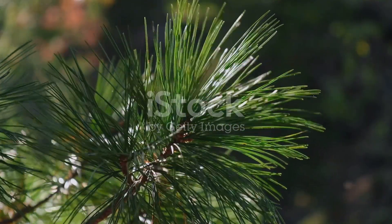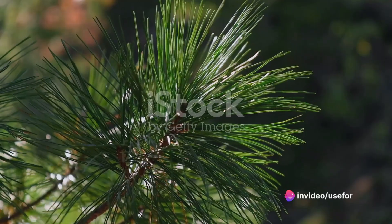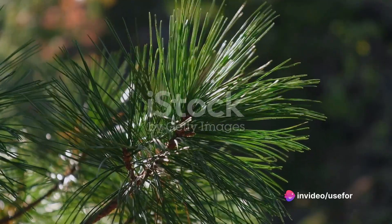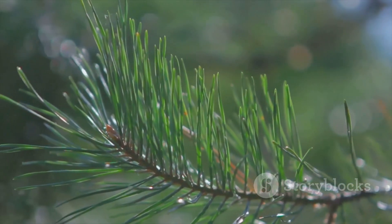The cedar tree, a symbol of strength and endurance, holds a treasure trove of health benefits within its bark, leaves, and even its essential oil. The medicinal properties of this tree have been recognized for centuries across diverse cultures.